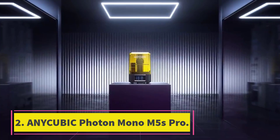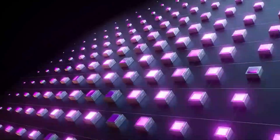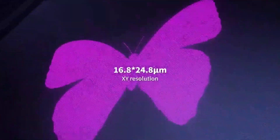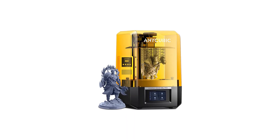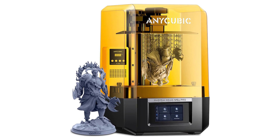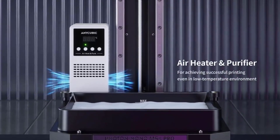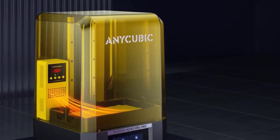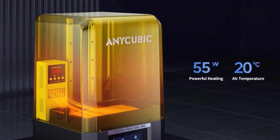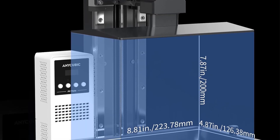Number 2: Enocubic Photon Mono M5S Pro. We think the Enocubic Photon Mono M5S Pro is a solid pick for anyone serious about miniature 3D printing, offering remarkable detail with its high-resolution mono LCD and an easy, pleasant user experience. Pros: Exceptional detail in prints. User-friendly with minimal setup. Quick printing speeds. Cons: Occasional noise during operation. Bulkier size might require more desk space.